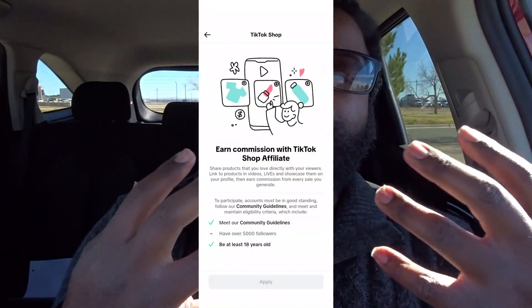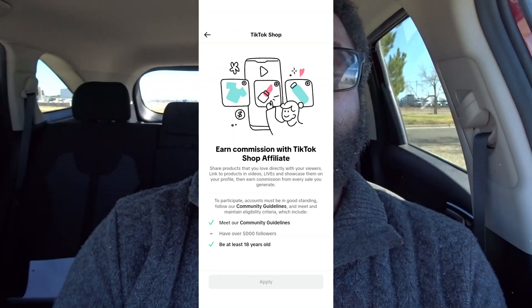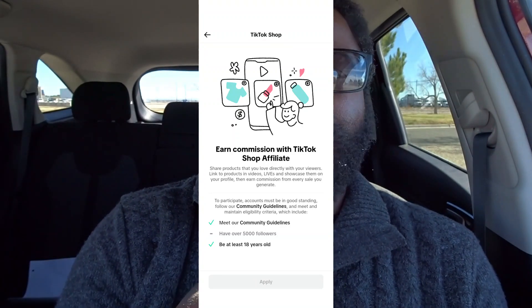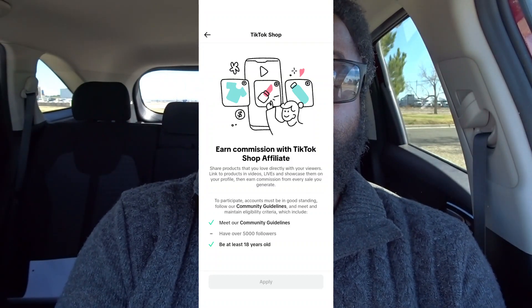So today is: how do I get to be a TikTok Shop affiliate? So the first thing that you're going to do is make the requirements. The requirements are 5,000 followers, over the age of 18, and follow the guidelines of TikTok.